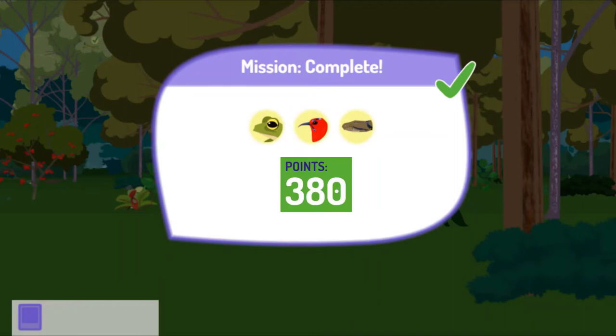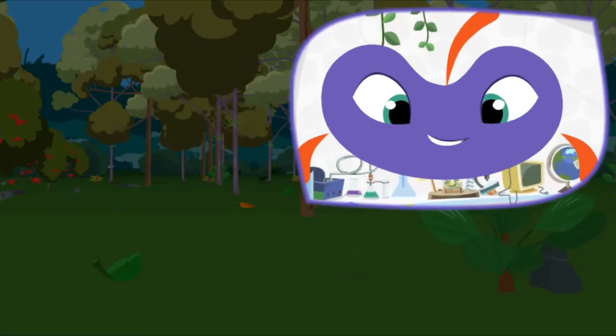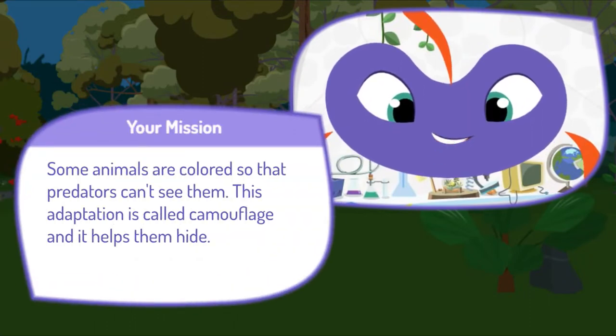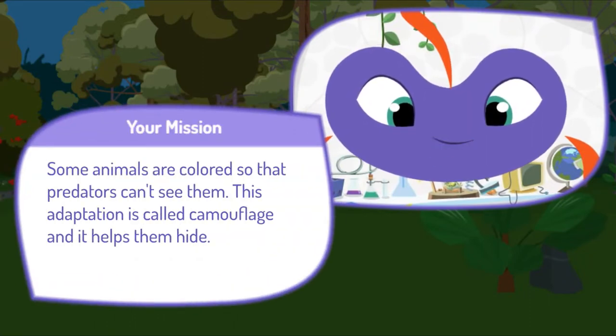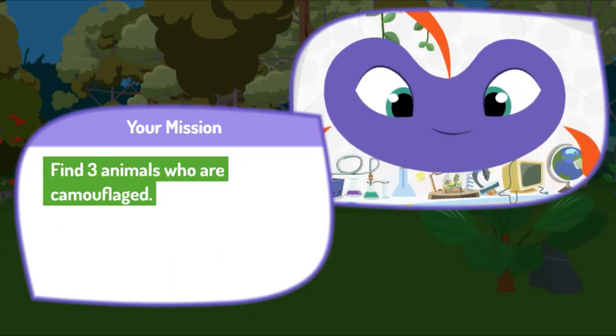Great job! Here's your score! Press the space bar to get your next mission. Here's your next mission. Some animals are colored so that predators can't see them. This adaptation is called camouflage and it helps them hide. Find three animals who are camouflaged.